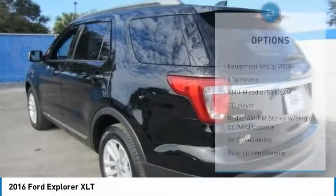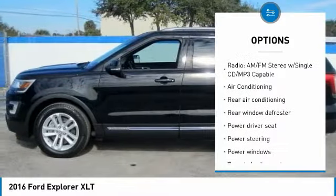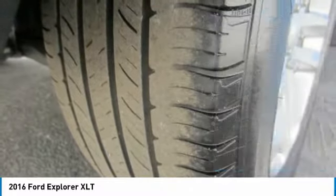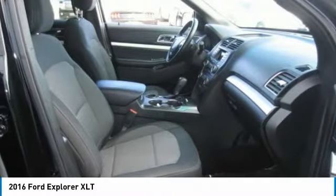Here are some of this vehicle's great options: traction control, leather-wrapped steering wheel, dual airbags, air conditioning, power steering, four-wheel disc brakes, AM/FM/CD/MP3 radio, power windows, electronic stability control, and security system.